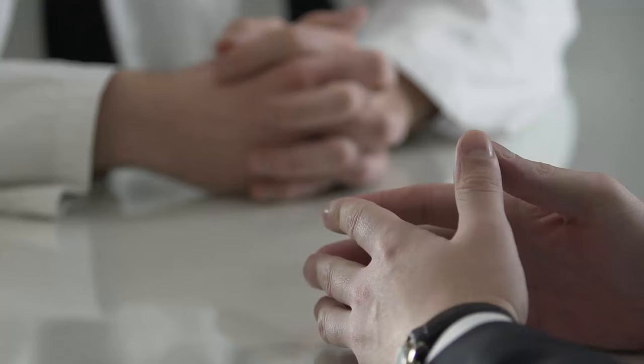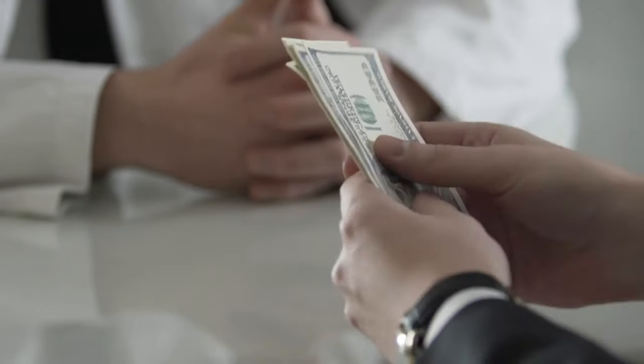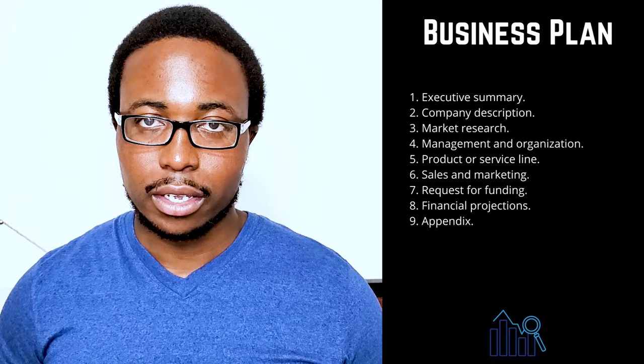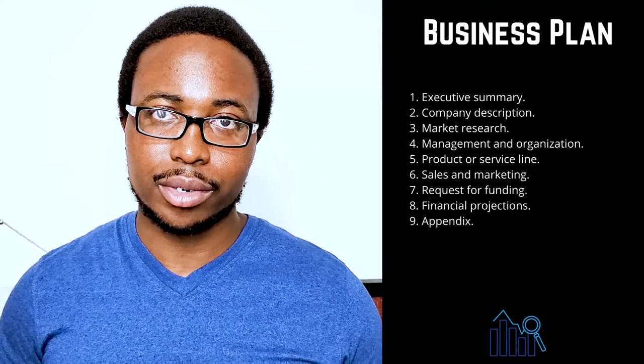Seven: request for funding. If you're requesting funding, this is where you'll detail your funding needs. Your goal is to clearly explain how much funding you'll require over the next five years and how you intend to use it. Indicate whether you want debt or equity, the terms you want, and the length of time your request will last.